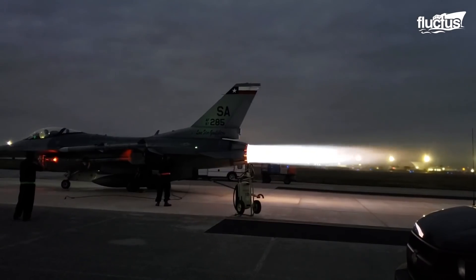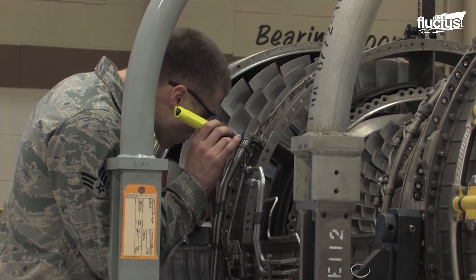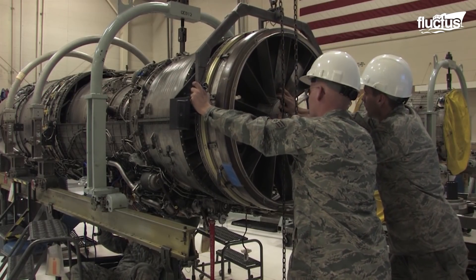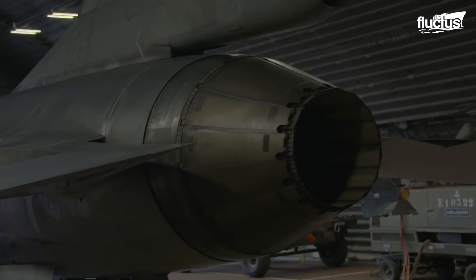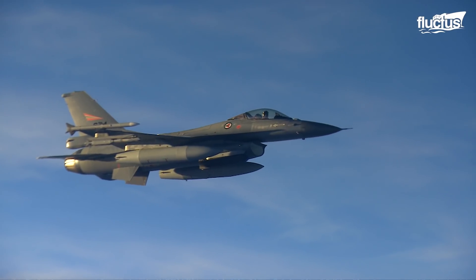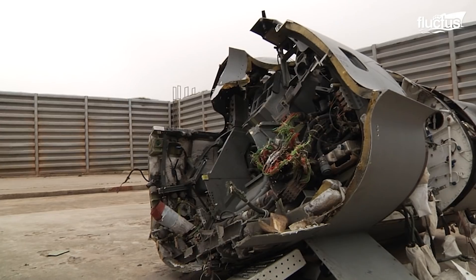We tend to think of jet aircraft as powerful, high-tech machines, and they are. However, many of us forget just how sensitive some of the components of these weapons of war can be. Perhaps the most important example is jet intake. In order to reach the fantastic speeds at which jets travel, these massive turbine engines must take in incredible amounts of air, which they then compress into thrust. Should anything other than air enter the turbine, it could do millions of dollars in damage or even lead to a crash and fatality.